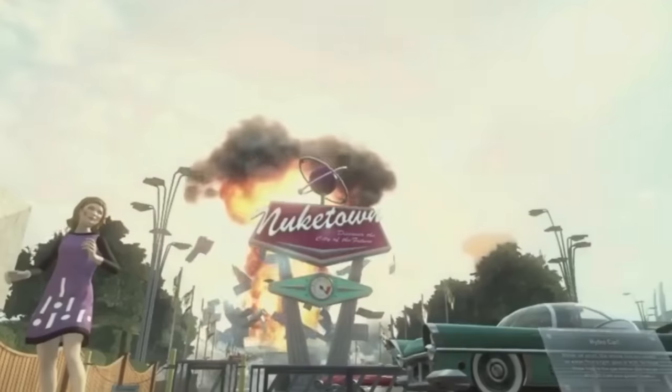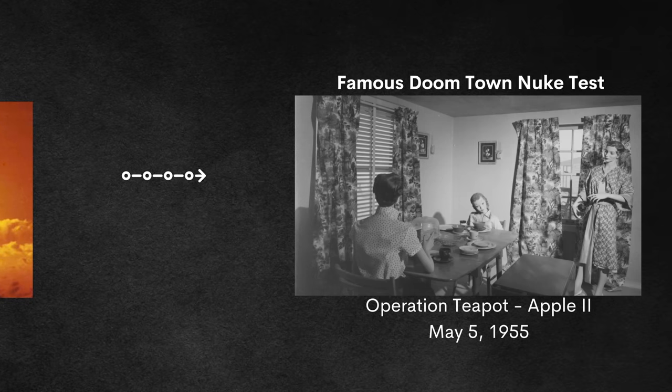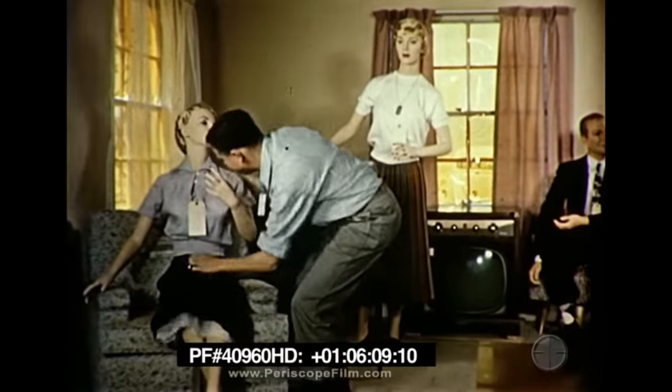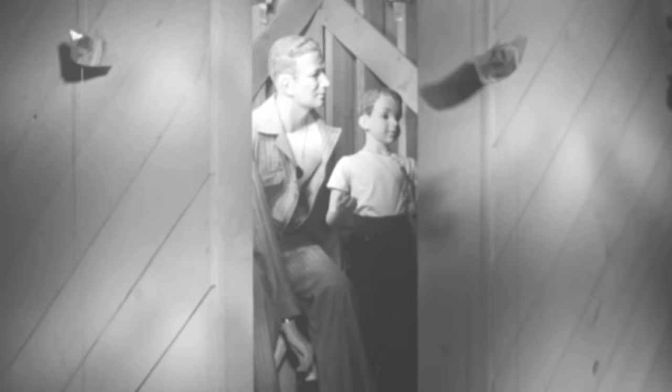Speaking of pop culture, perhaps you're familiar with the Call of Duty map Nuketown — that's inspired by the next operation, Operation Teapot. It had a shot named Apple II that occurred on May 5th, 1955. Apple II was intended to test various building construction types in an atomic blast. All the results were made into a documentary by the Federal Civil Defense Administration called Operation Q, released to the public to give them an idea of what it would be like.